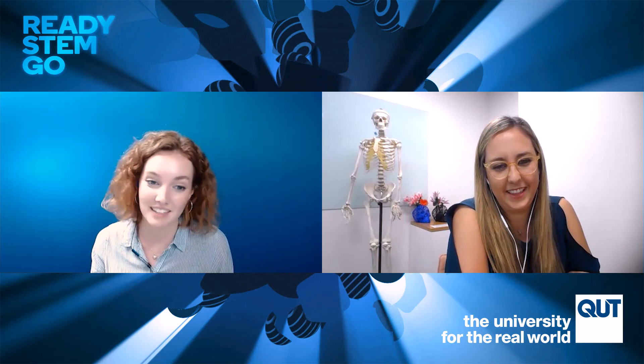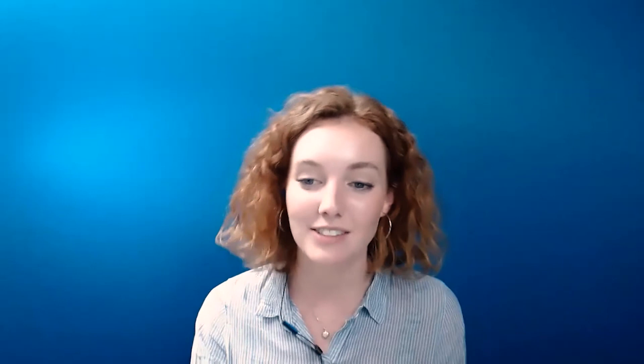Thank you so much, Naomi. That's all for today's episode of Ready STEM Go. Thank you for listening, and thank you again for your story and getting to chat with us about all these wonderful, exciting things, and the opportunities that might not even exist yet for us. Thanks so much, Mackenzie, it's been great. Join us again for the next episode and make sure you subscribe to our channel so you never miss another episode. Please make sure you join our Facebook group — QT STEM is for me, with the number four — to keep up to date with events and resources.